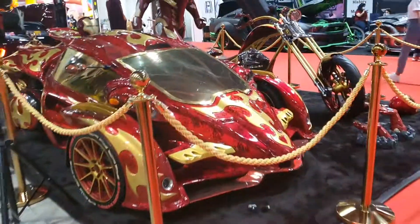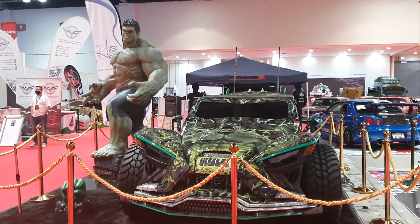Opposite the stall is something really cool, and I have a separate video of that on my channel. It's basically a Polaris Slingshot with a Hulk design.